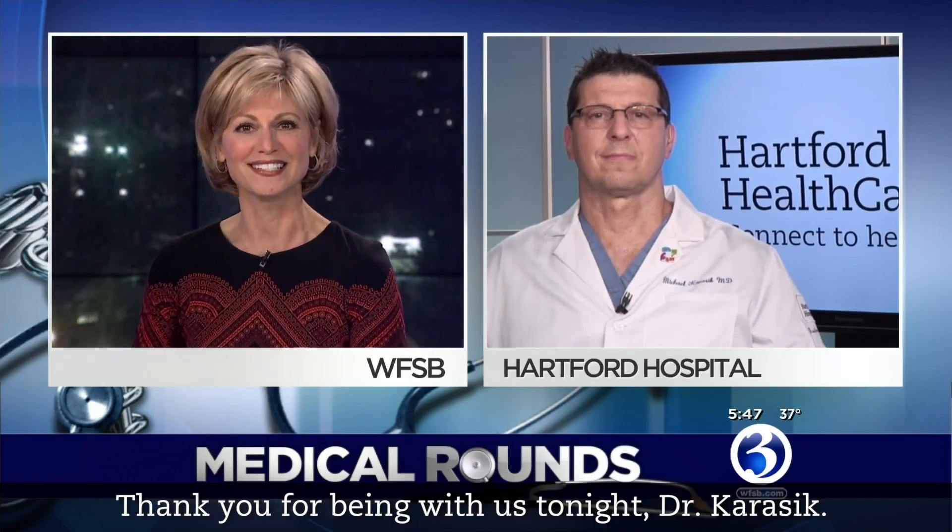Thank you for being with us tonight, Dr. Karasik. Thank you for the opportunity. I understand there are only a limited number of sites across the country performing these less invasive endoscopic procedures, and Hartford Hospital happens to be one of them. Tell us about that.